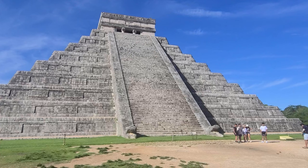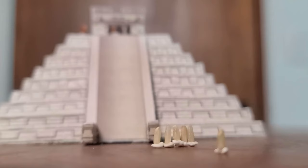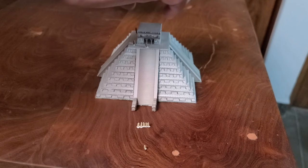This is El Castillo, the famous temple of Kukulkan at Chichen Itza. Now if we shrunk these people down to the size of a grain of rice, this pyramid would be roughly the right size to fit in the palm of my hand.